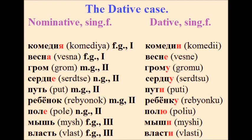Path — Путь — Пути. Child — Ребёнок — Ребёнку. Field — Поле — Полю. Mouse — Мышь — Мыши. Authority — Власть — Власти.